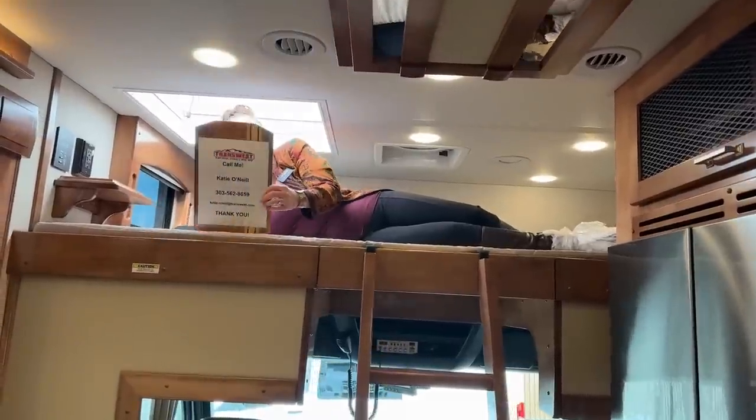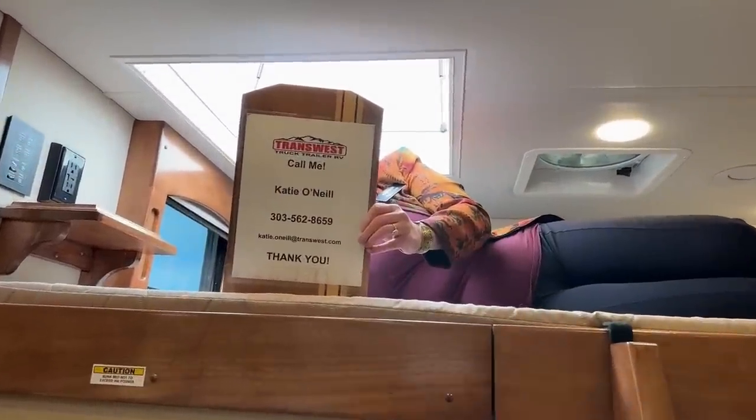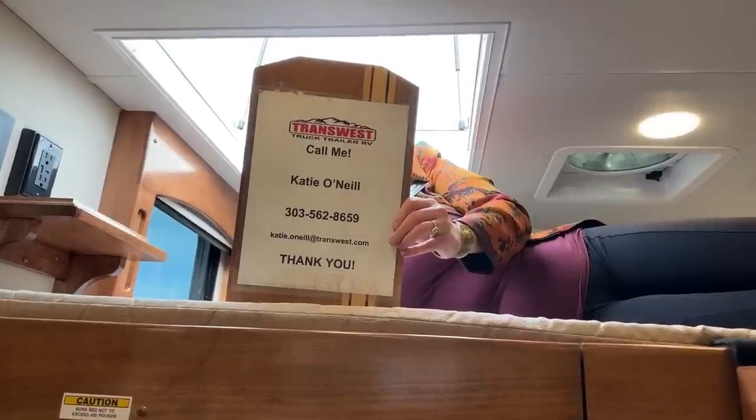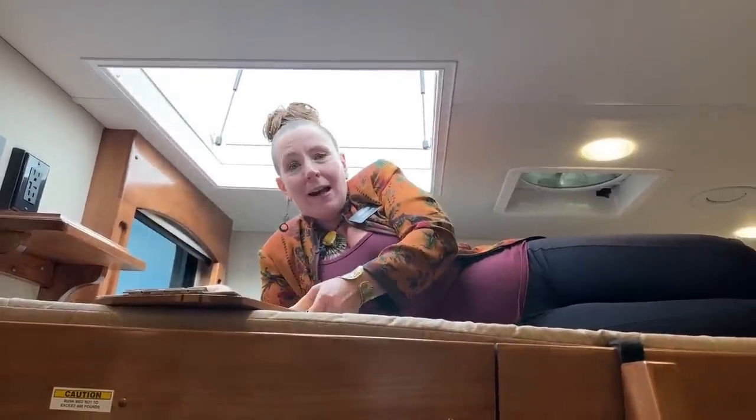My name is Katie O'Neill. You can find me at 303-562-8659. Today we are looking at a 2023 Renegade Classic. This is a 45 CBF.